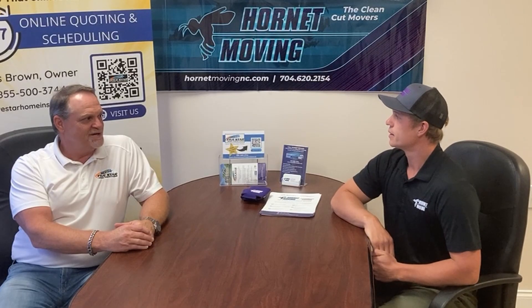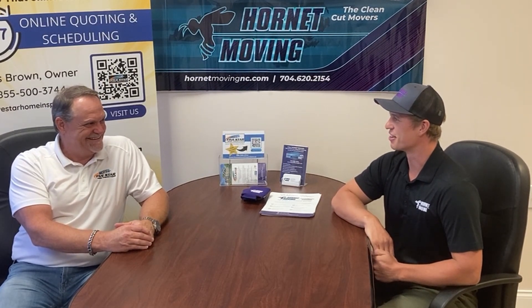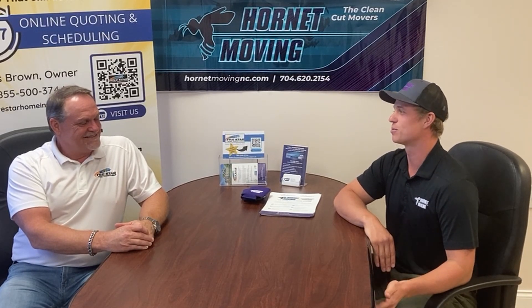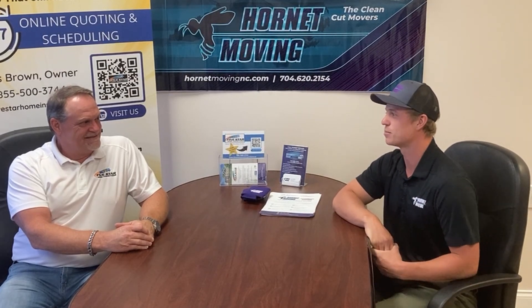Some of those boys have got to be pretty big to pick up the heavy furniture. Yeah, we've got a couple of studs in there, for sure. But they're all super friendly and very professional, so that when they show up at any job that we're doing, the customer can feel reassured that we're in good hands. These guys can pick up just about anything.